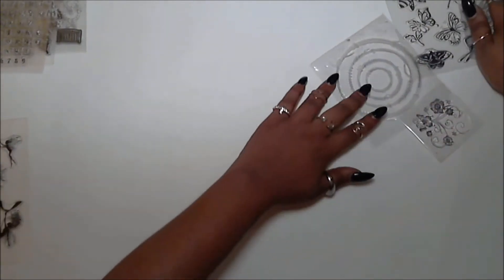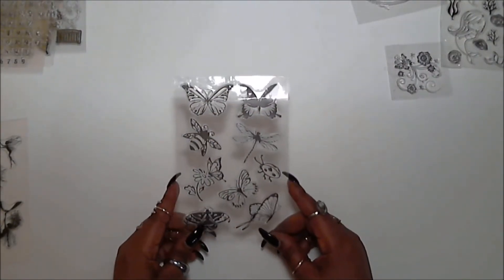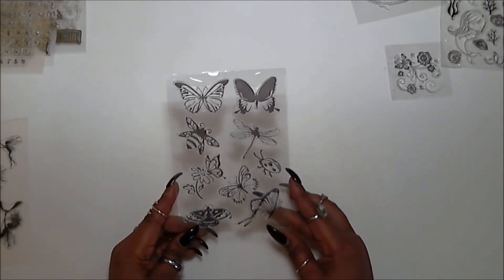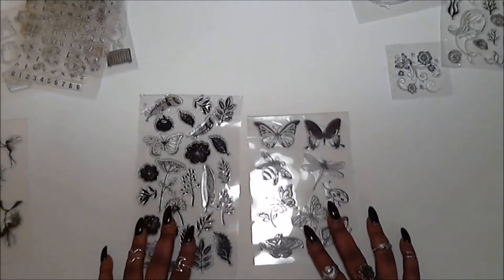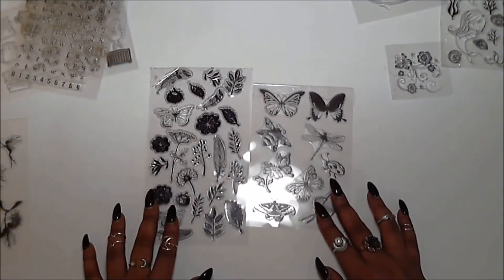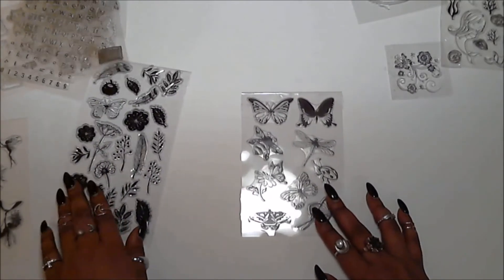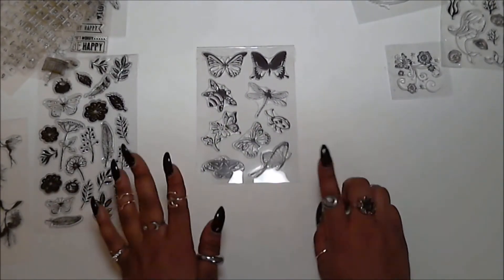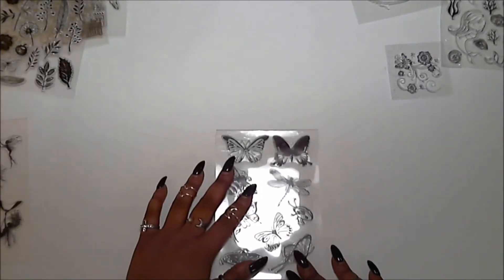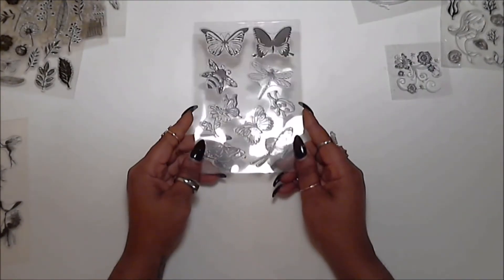The next one I got from ZC Decor I'm calling Bees and Butterflies. It's very cute and reminds me a lot of the floral set in the same styling, but this one is more of an extensive butterfly collection. It's got some bees and a cute little ladybug. This one was $0.85 — totally worth every penny.